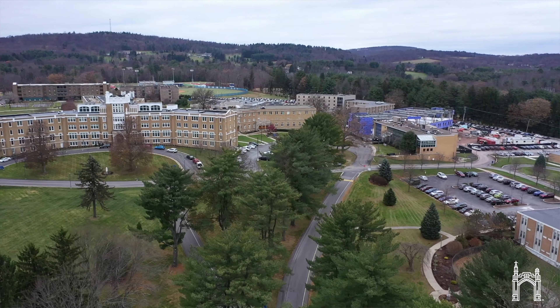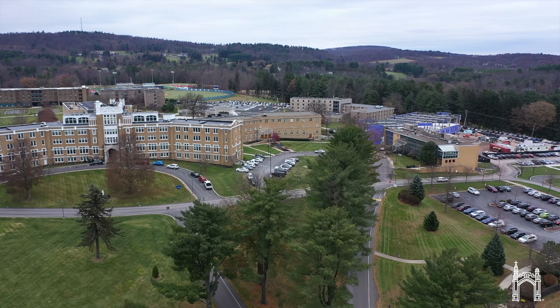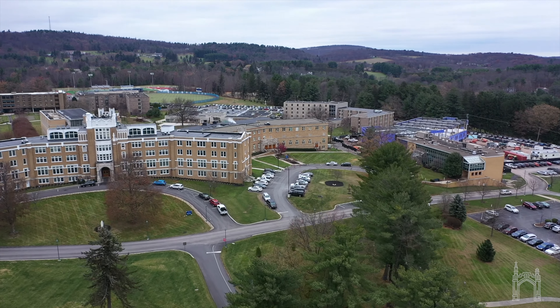We are sometimes the best-kept secret on the Hill, but we don't need to be. We offer a great product here in the form of science. We're gonna knock their socks off when they see the new facility. Come and see the Henry Science Center under construction — it'll be finished in the fall of 2020, ready for classes, and you can envision what it would be like for you to be here.